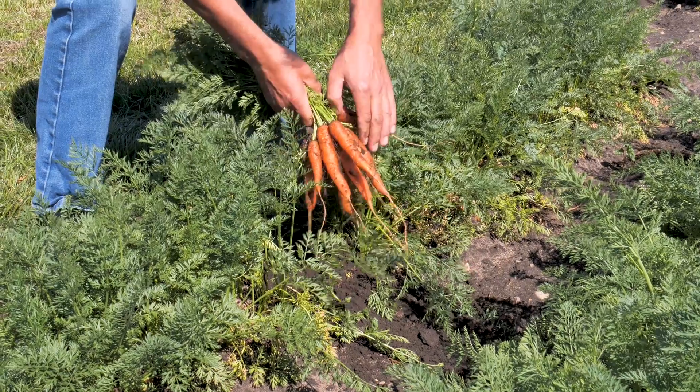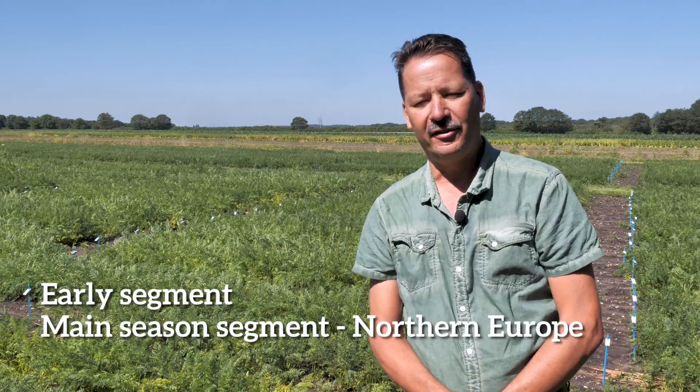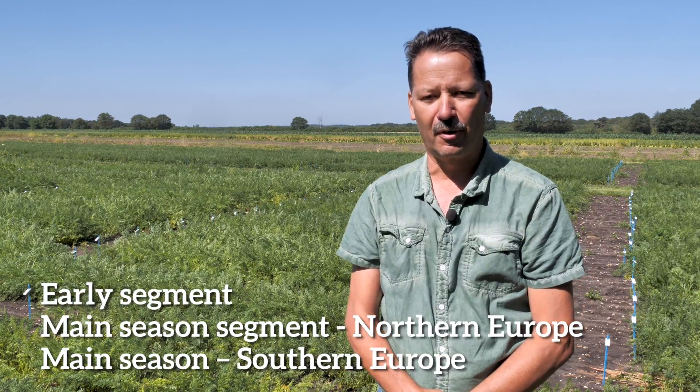In the NANCE we have three different segments: the early segment, the main season segment for Northern Europe, and the main season for Southern Europe.